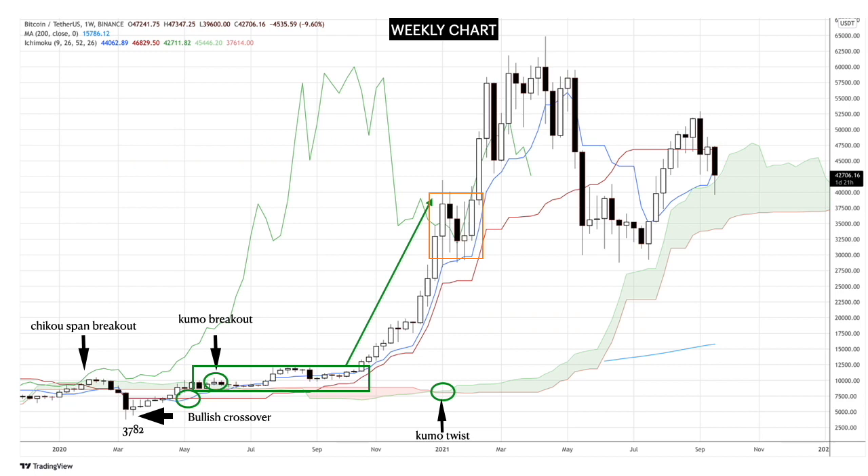Whenever you see a large gap between the Tenkan Sen support line and the price, you will expect price to move sideways for a bit to gain equilibrium. After that four-week consolidation, the price of Bitcoin surged towards the $64,000 level.